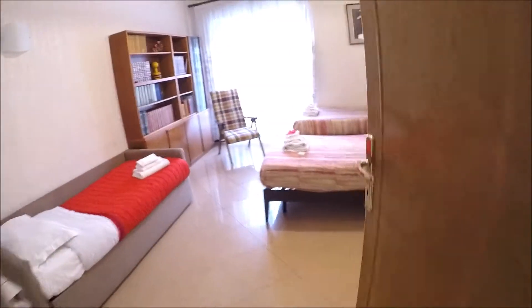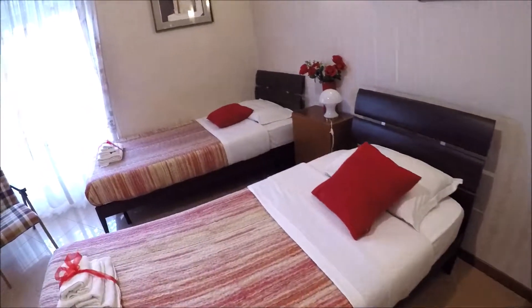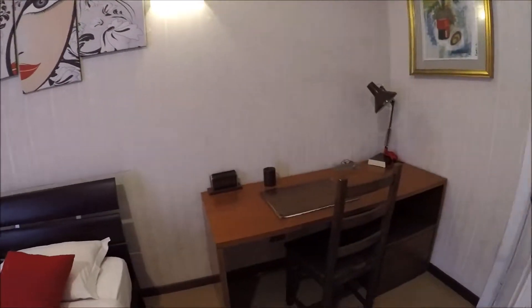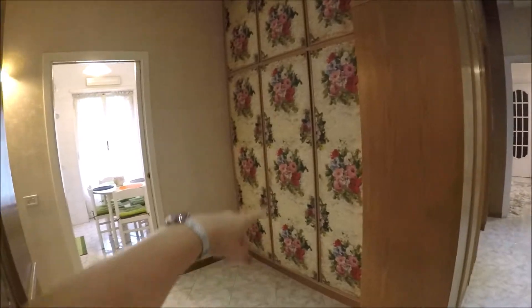This is bedroom number two. Normally there are two single beds. This is a sofa that becomes an extra bed. There is a desk here, a library there, and a balcony outside. For the wardrobe you can use the wardrobes in the corridor.